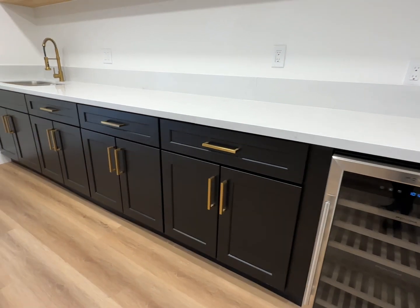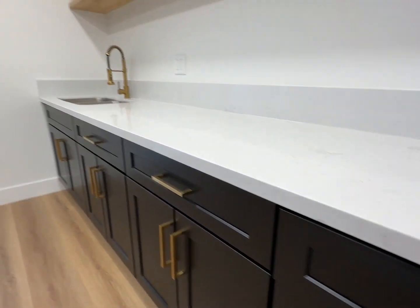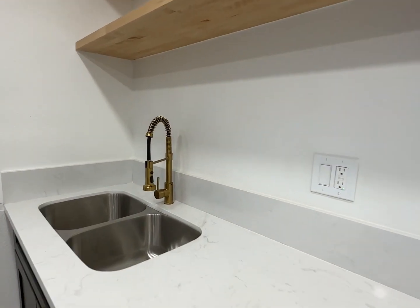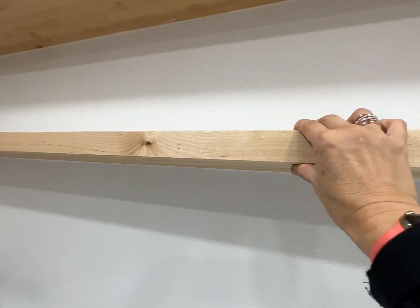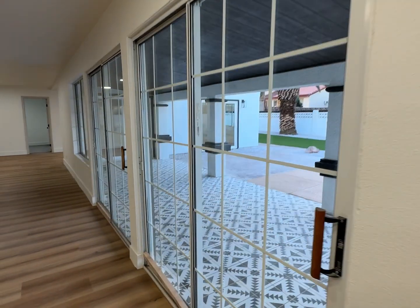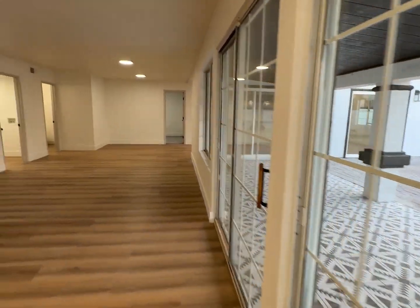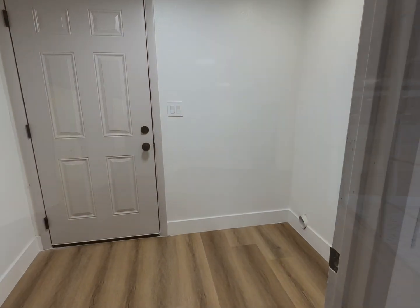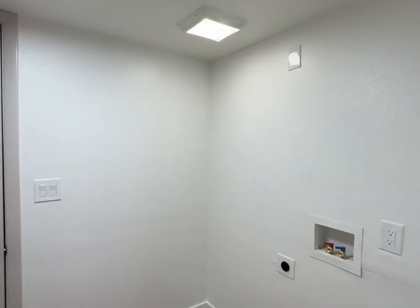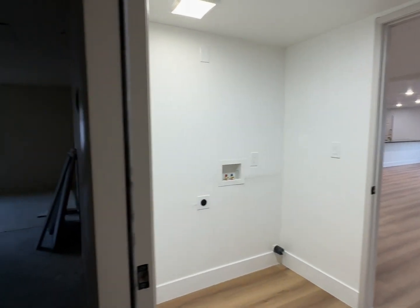There's the wine fridge, gold drawer poles — bronze. That area is finished. These seem to be the older sliding glass doors. Here's the laundry room — lower ceilings in here. Another view of it, and then we have the garage.